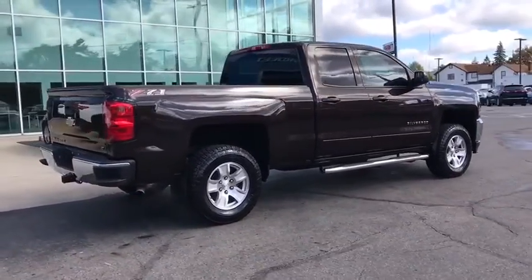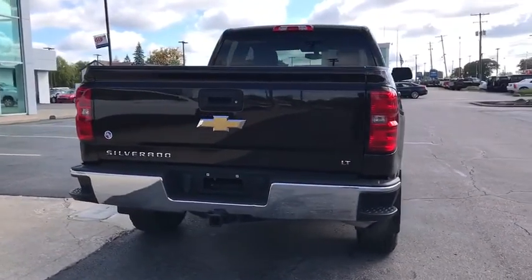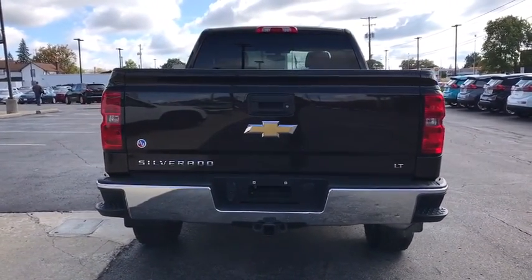The impressive interior is simply another reason that the Chevy Silverado is a top choice among truck buyers. This vehicle has less than 40,000 miles.